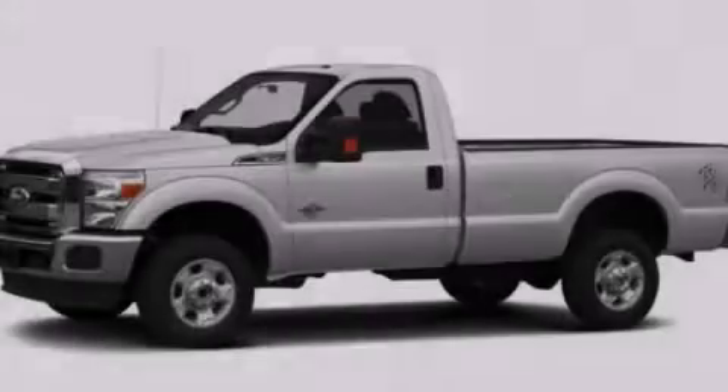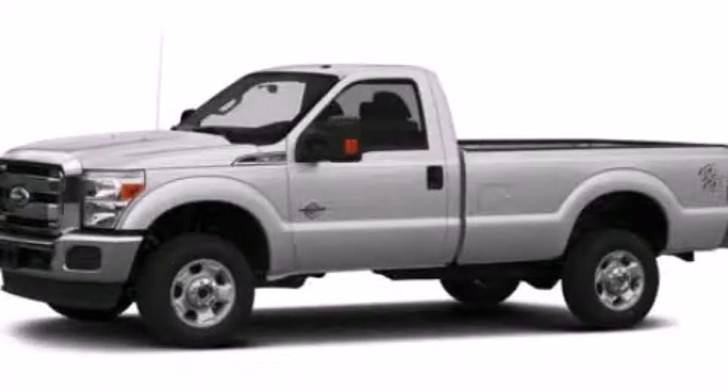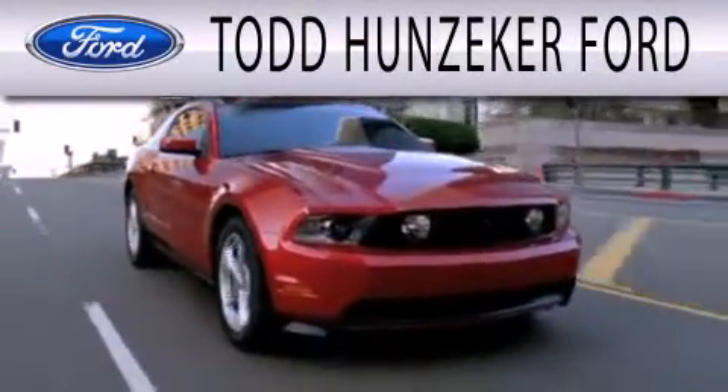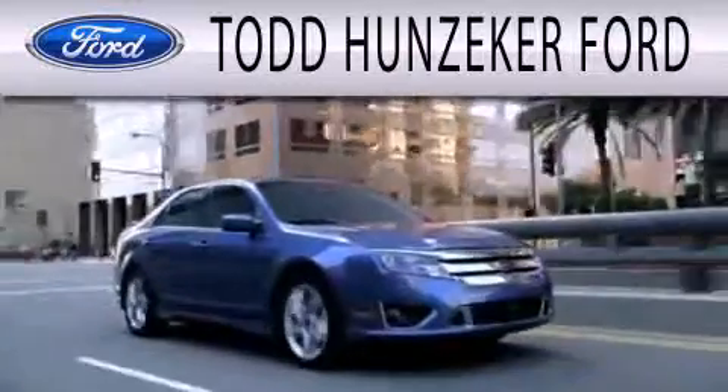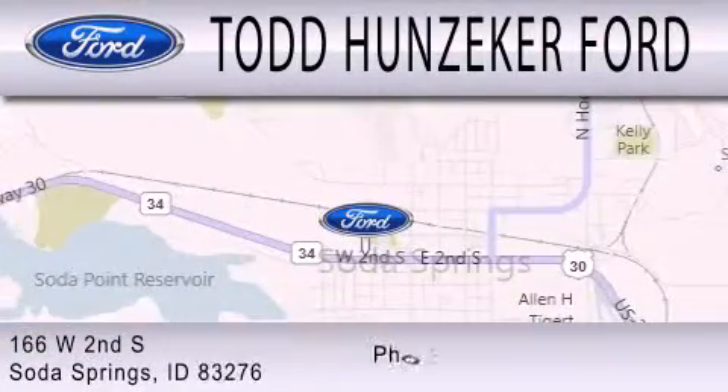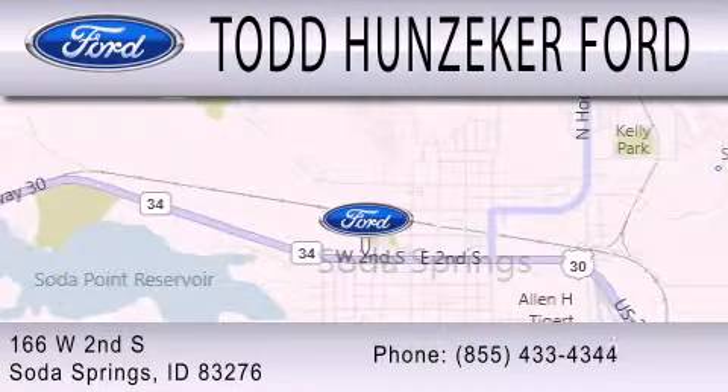Please call today to reserve this vehicle for a test drive. Todd Hunziker Ford is dedicated to doing everything possible to ensure that the experience you have selecting your next vehicle is as pleasant as possible. We are located at 166 West 2nd South in Soda Springs.